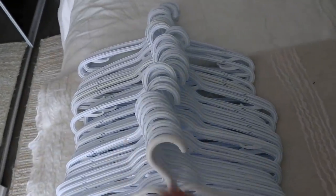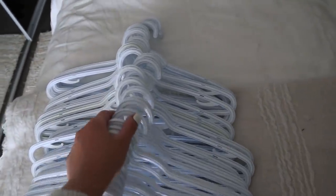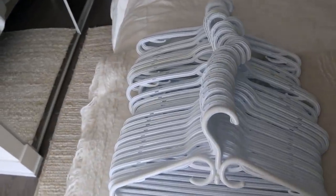I decided to take out some of the excess coat hangers because there are a lot, and I'm going to put them in the storage cupboard out in the hallway. If I do purchase anything and need more I can always grab them, but it just makes the wardrobe look a little bit neater without having all of them in there.